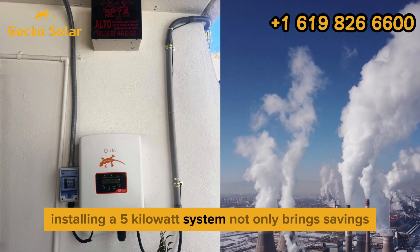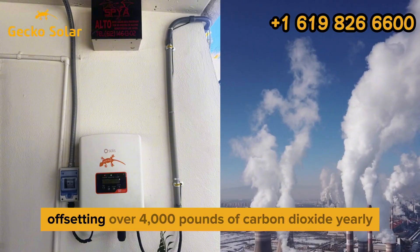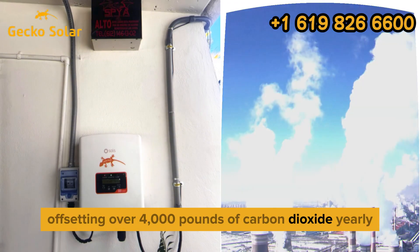Installing a 5kW system not only brings savings but also reduces your carbon footprint, offsetting over 4,000 pounds of carbon dioxide yearly.